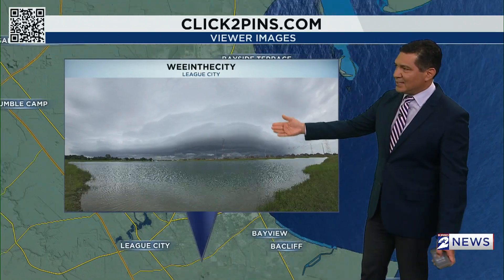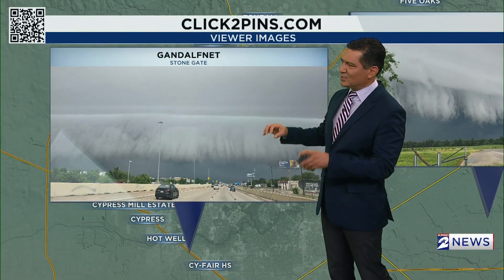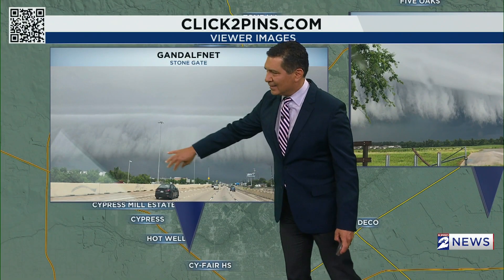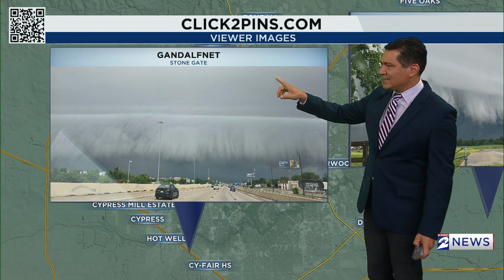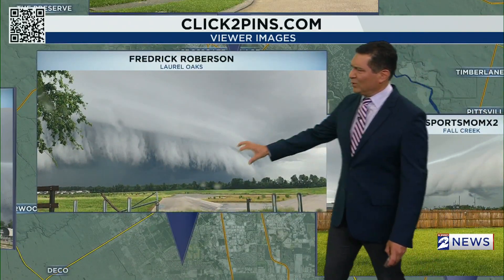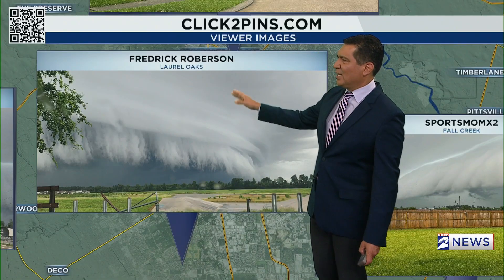We have one from League City, another shot of the shelf cloud, and this one a little more ominous looking. Many times they're smooth on the outside but very ragged on the underside. This is from Stonegate in Cyprus, and then you've got another really ragged looking shot at the bottom, but a very smooth outward appearance from Laurel Oaks.